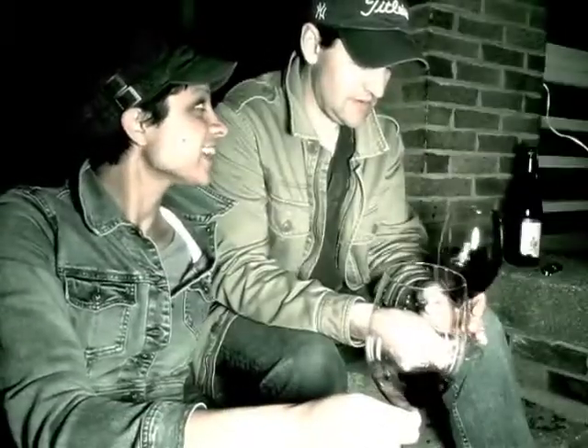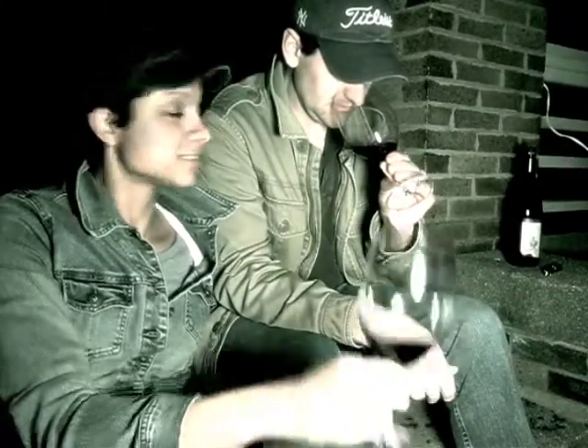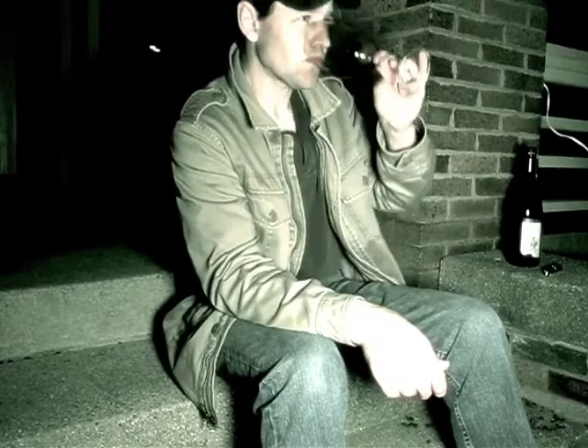Any more to say? No. All right, so good night and cheers. Very nice job. Thanks for joining. Bonsoir. We'll see you next time. Bye.